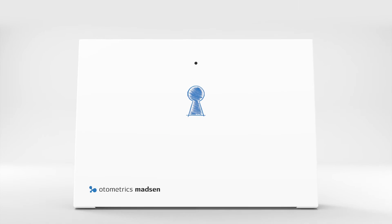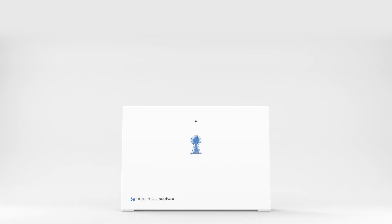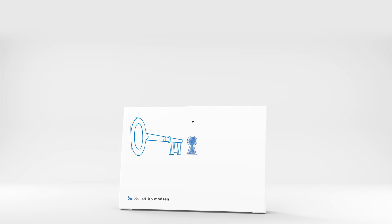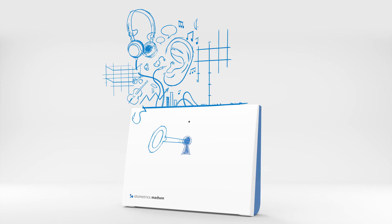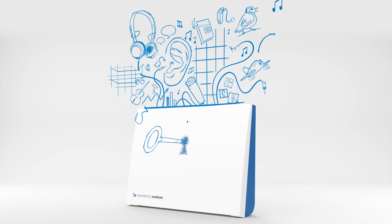More than an audiometer, the Madsen A450 works for you. It helps you to perform quality hearing assessments with tools to streamline your audiometry workflow and processes, so you can help more clients to better hearing.